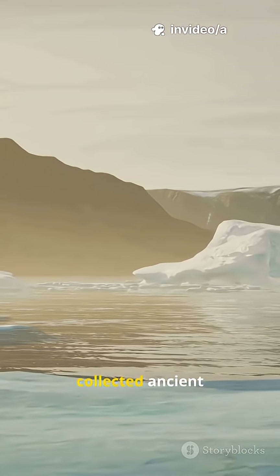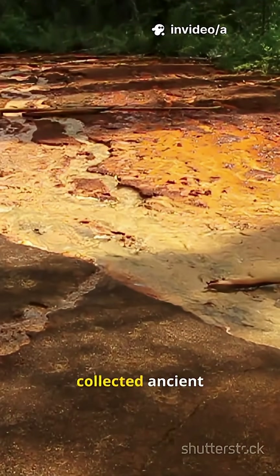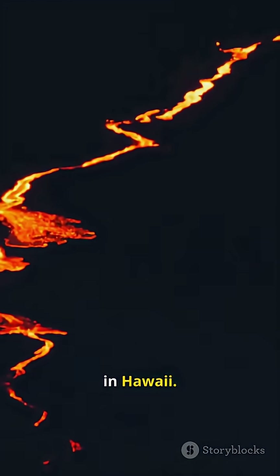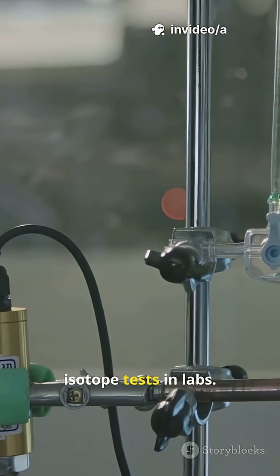Geologists collected ancient rock samples from Greenland's cratons and Canada's Shield. They even sampled ancient lava flows in Hawaii, then ran high-precision isotope tests in labs.